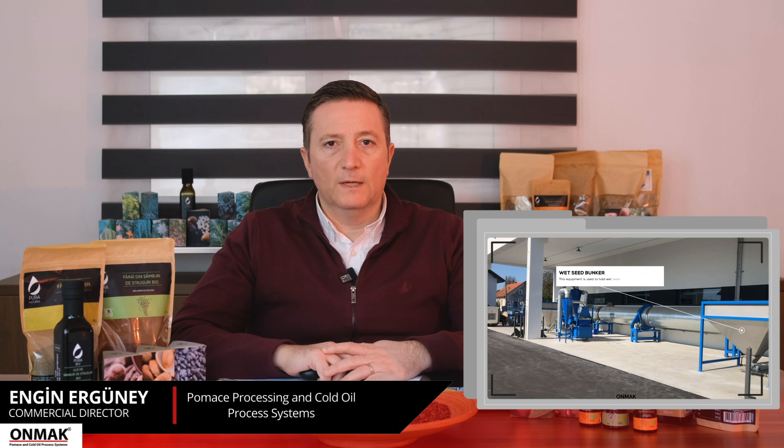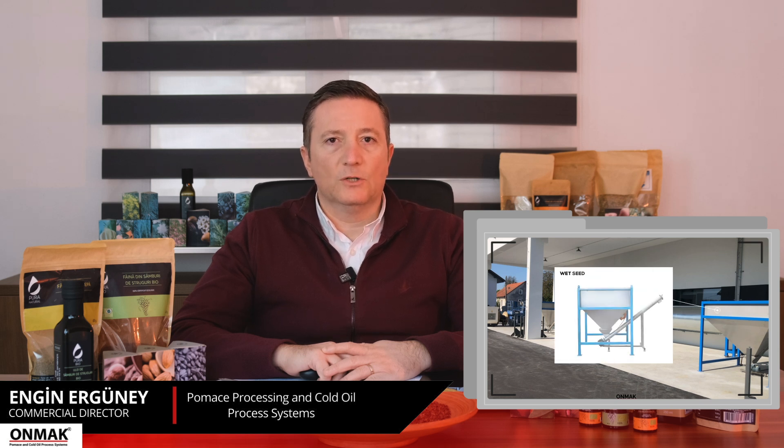The screening elements of the wet seed cleaner are designed to require minimal cleaning. Our second feeding point is the wet seed bunker. The wet seed bunker ensures regular feeding of the seed dryer, with wall feeding and intermediate storage equipment to ensure that fresh grape seeds with very low fluidity enter the dryer in a determined amount regularly.